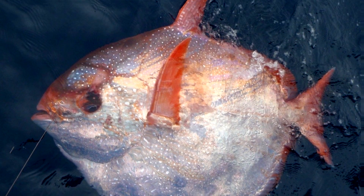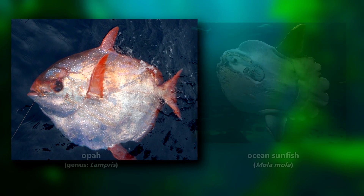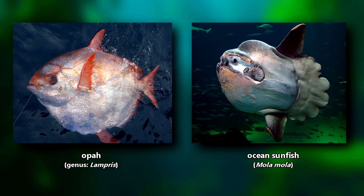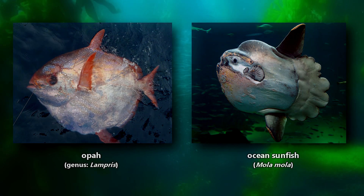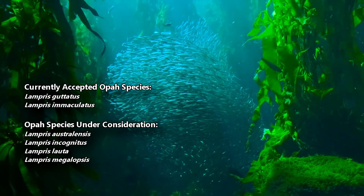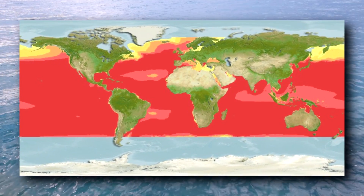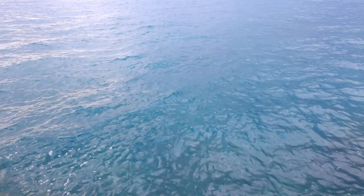The opah is a round-shaped fish also known as the moonfish, which might get them confused with the ocean sunfish, but these animals aren't closely related. There are a handful of species in the opah genus. The one most commonly known as THE opah is a cosmopolitan species, meaning it's found worldwide. Some of the other species may, however, have more restricted ranges.